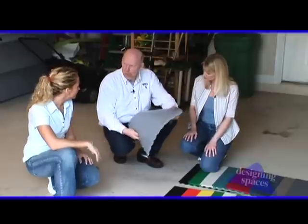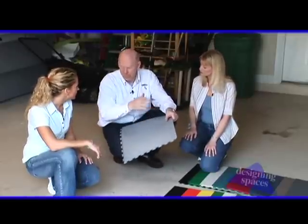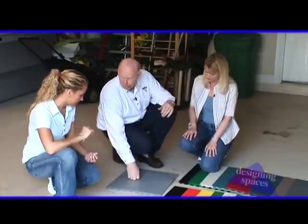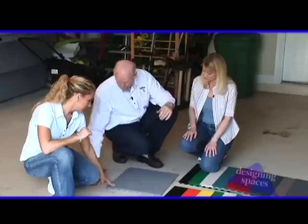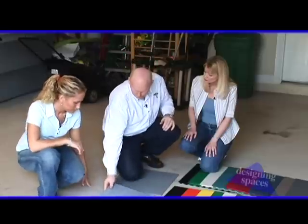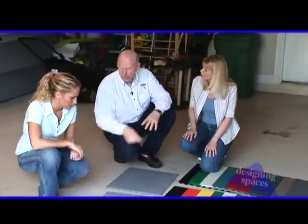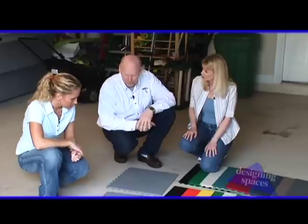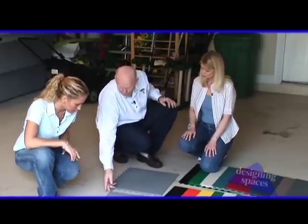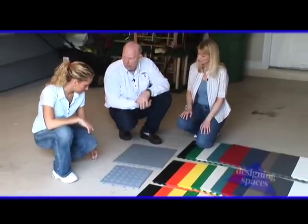The flexibility of the Tuff Seal tile means it will conform to subfloor imperfections and irregularities, and it's very quiet underfoot. Competitive products that are rigid polypropylene materials are not flexible and not going to conform — they make a clack, clack, clack sound when you walk on them. Also, our joint is watertight from the top, where these are not. They're just a straight seam, so any moisture or water is going to go right down underneath the tile.